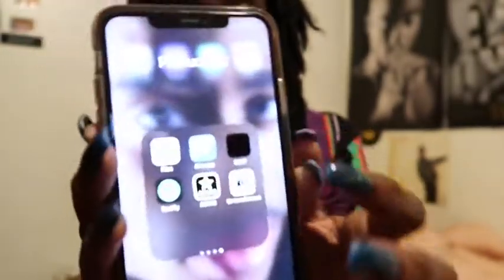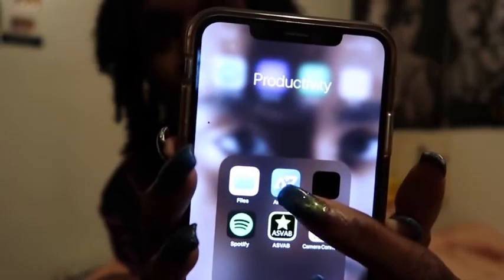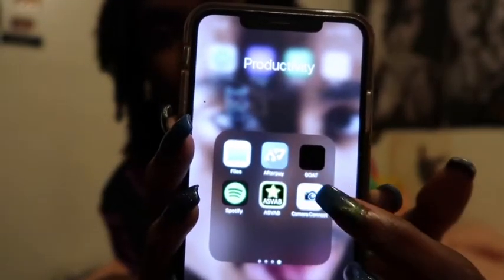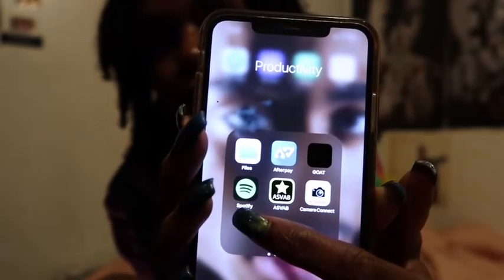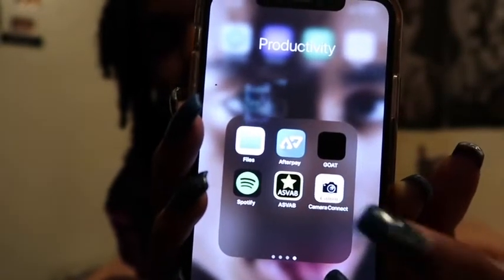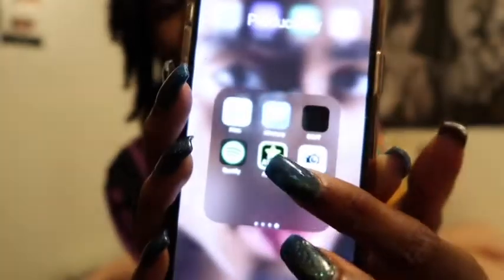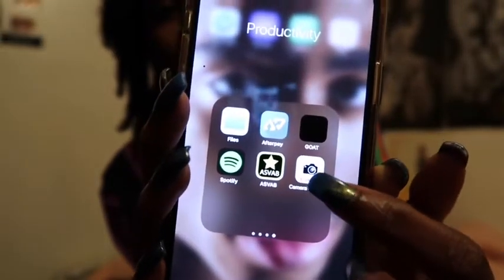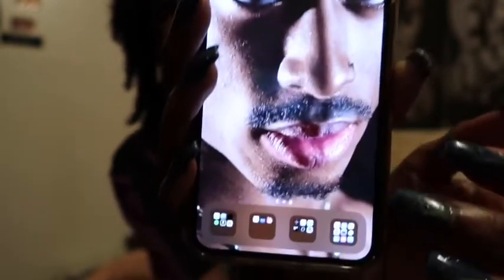Afterpay is pretty neat — it's where you can buy something and if you don't want to pay full price right now, you can make monthly payments. Goat is where you order sneakers. Spotify — you know what that is. And this one is the ASVAB app because I'm trying to join the military. This is the Canon app, which I use to take videos off my camera and put them on my phone.